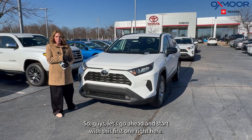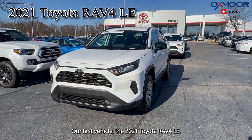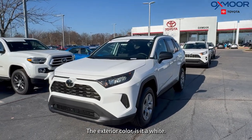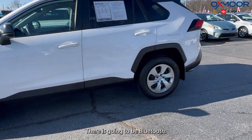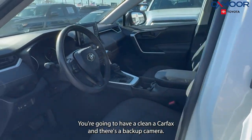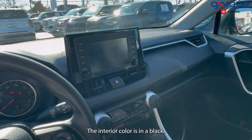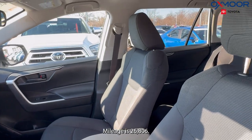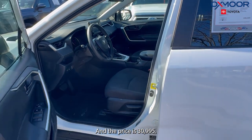Let's go ahead and start with this first one right here. Our first vehicle is a 2021 Toyota RAV4 LE. The exterior color is white. There is going to be Bluetooth, this is all-wheel drive, you're going to have a clean Carfax, and there's a backup camera. The interior color is black. Mileage is 26,806 and the price is $30,995.